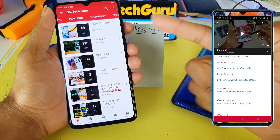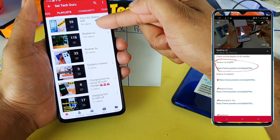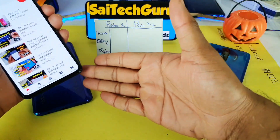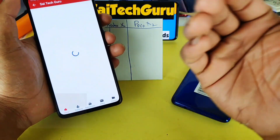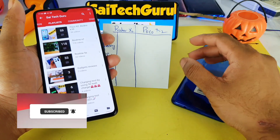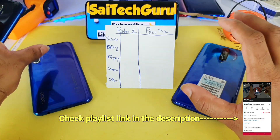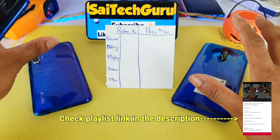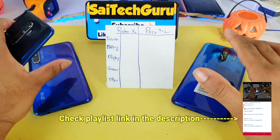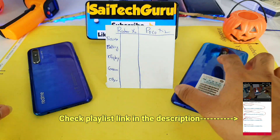Before starting, if you are watching this channel for the first time, don't forget to check the links in the description for the playlist of POCO X2 and Realme X2. I have already uploaded more than 100 videos on the Realme X2, and the POCO X2 will cross 100 videos very soon. Subscribe to my channel if you want to get notified about future updates, as I will be keeping these devices and reviewing them again and again.